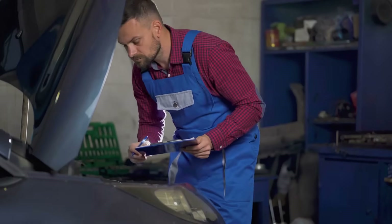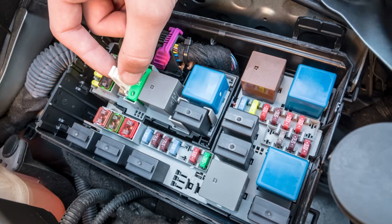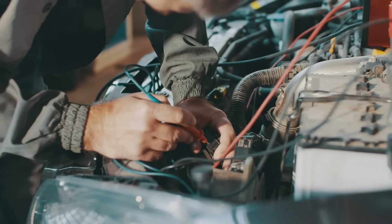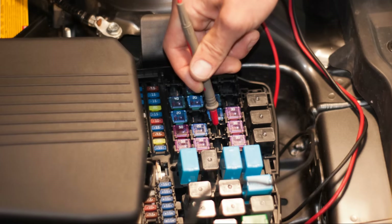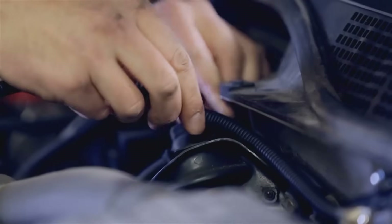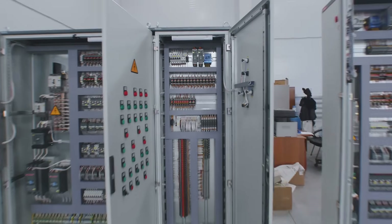Together, fuses and relays form a dynamic duo that is fundamental to your car's health and safety. The fuse is the protector, always on watch and ready to sacrifice itself to prevent damage from an electrical overload. The relay is the controller, safely managing the flow of high power to the components that need it most. They work hand-in-hand — a relay often controls a high-current circuit, and that very same circuit will be protected by a high-amperage fuse. One manages the flow, and the other ensures that flow never gets dangerously out of control. It's a perfect partnership in electrical engineering.